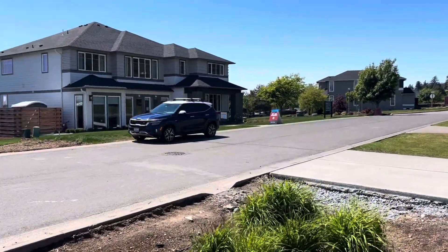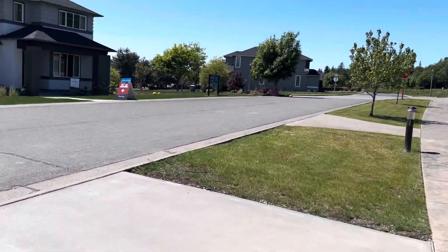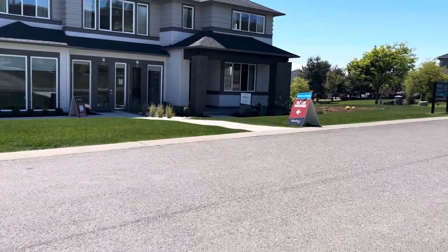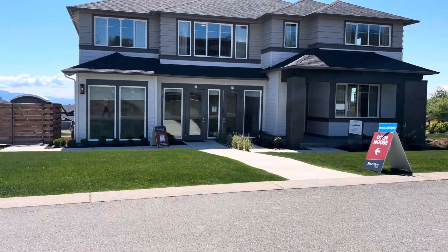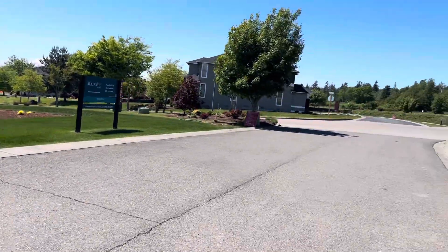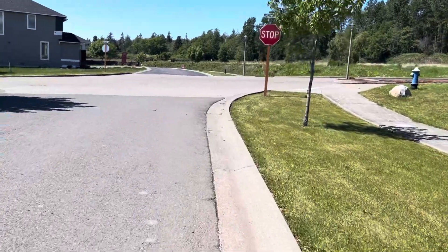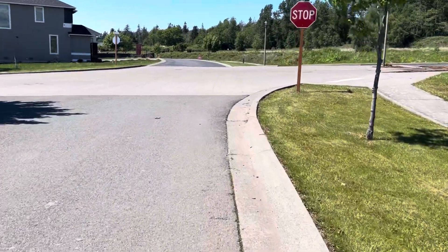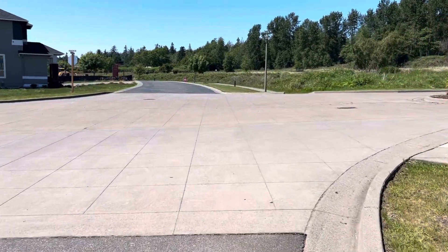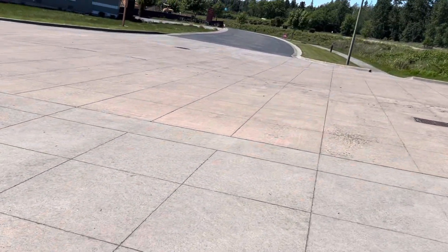That's the Ivy model there. This particular type of model, which is the Ivy, will also be built on Lot 2, which we're going to walk that way right now. We're going up Horizon and Camas Drive across the way for our other properties.